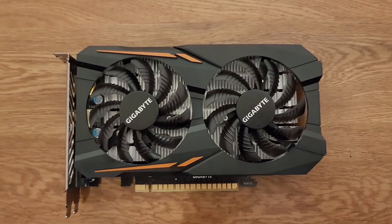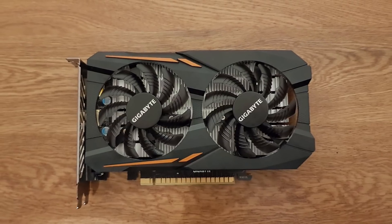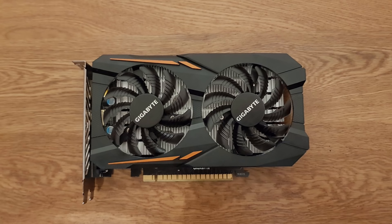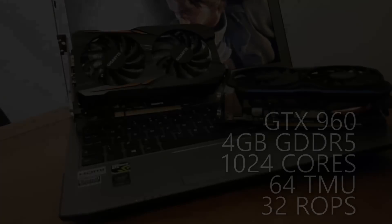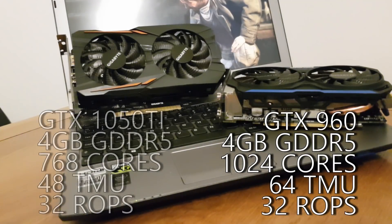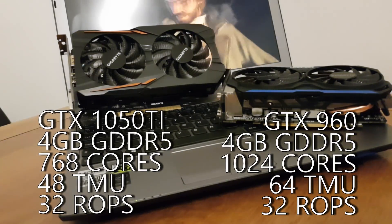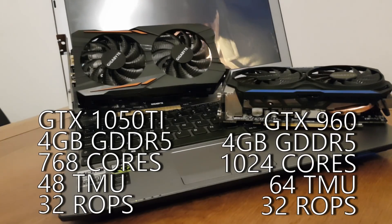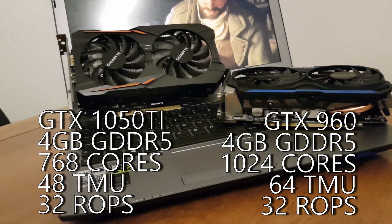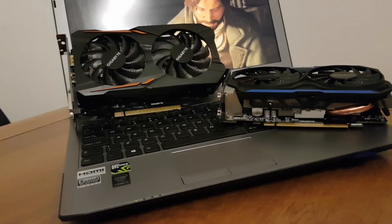Comparing the 960 4GB to the 1050 Ti throws up an interesting comparison of specs, especially since both cards are Gigabyte's OC models. The Maxwell-based 28nm GM206 GPU at the heart of the 960 eclipses the 14nm GP107 GPU in the 1050 Ti in terms of raw silicon at least. With 8 SMs instead of 6, this gives us a core count of 1024 compared to 768, 64 TMUs instead of 48 on the 1050 Ti, but the same 32 ROPs. Both cards feature 4GB of GDDR5 RAM on a 128-bit bus, with memory clocking in at around 7GHz effective speed.